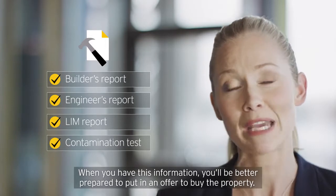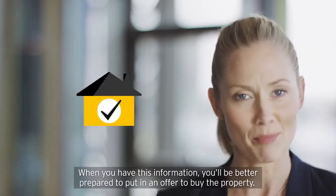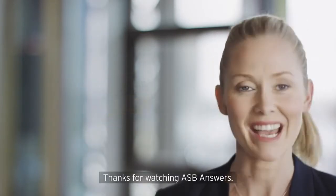When you have this information, you'll be better prepared to put in an offer and buy the property. Thanks for watching ASB Answers.